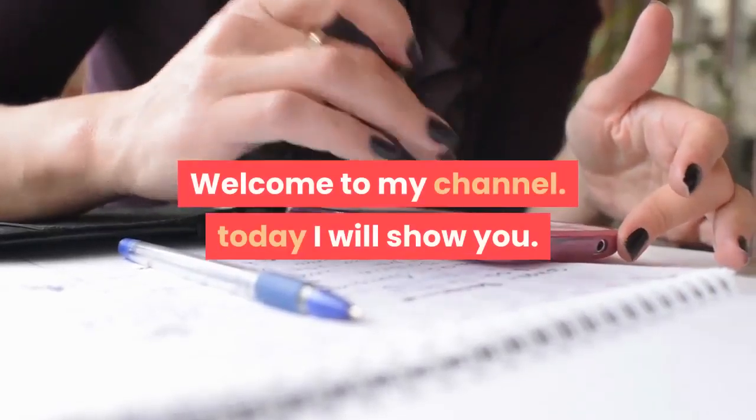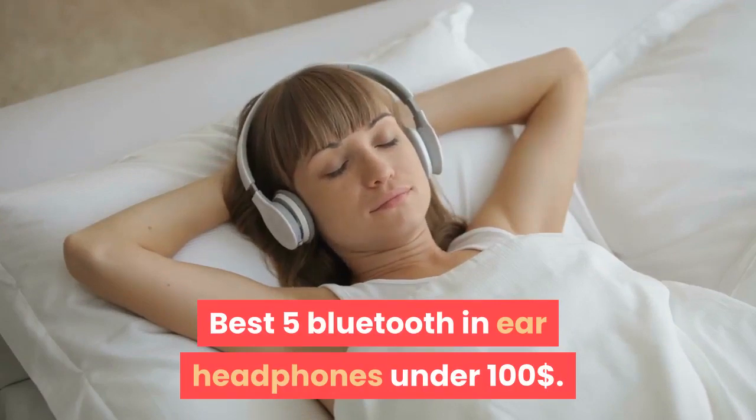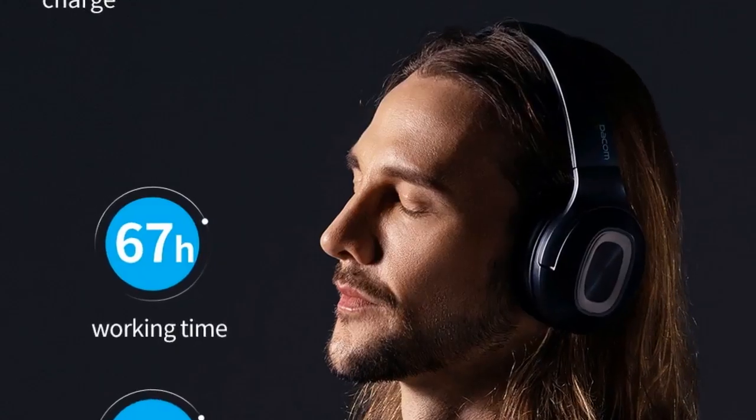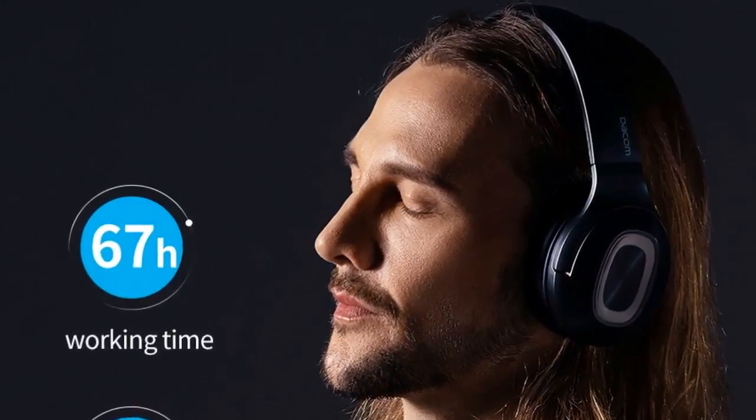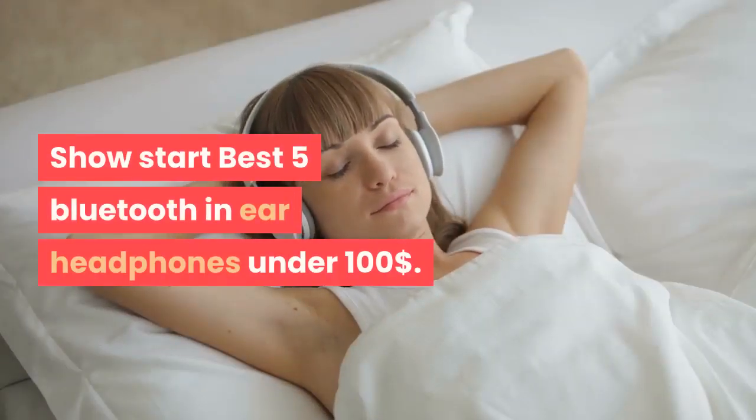Welcome to my channel. Today I will show you the best 5 Bluetooth in-ear headphones under $100. If you're new to my channel, please subscribe and press the bell icon. Let's start with the best 5 Bluetooth in-ear headphones.